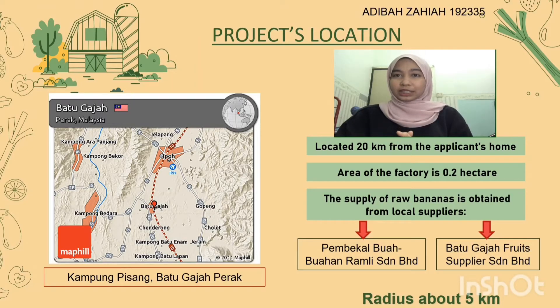We will now take a look at the project location. The project is decided to be at Kampung Pisang, Batu Gajah, Perak, where the factory is located 20km from the applicant's house in Ipu, Perak. The area of the factory is 0.2 hectares. We get the supply of raw banana from local suppliers — Pembekal Buah-Buahan Rambi Sedrian Berhad and Batu Gajah Fruit Supplier Sedrian Berhad — both within a 5km radius from our factory.